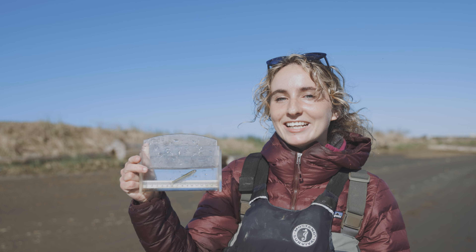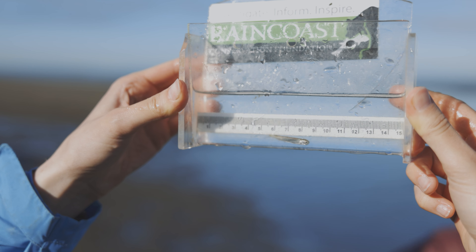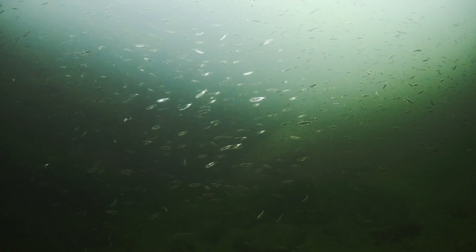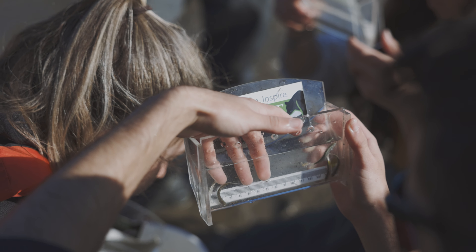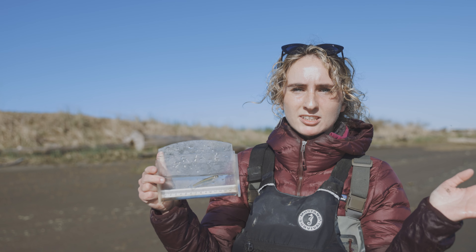The second life history is as a sub-yearling migrant. These fish are different because they come out of their eggs and then immediately move towards the estuary. That means they need to do their really important early development here in this habitat rather than in a freshwater system like a lake.